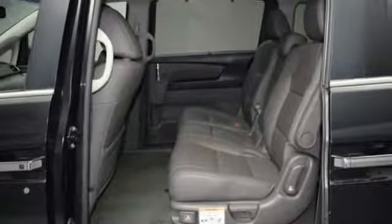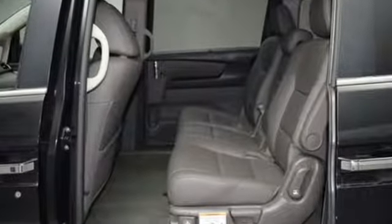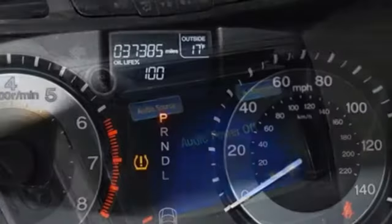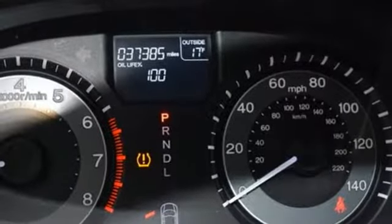Kelley Blue Book states: in everyday driving, the Odyssey suspension absorbs bumps and road imperfections for a very comfortable ride, yet the settings are not so soft as to induce unwanted body roll in the turns.